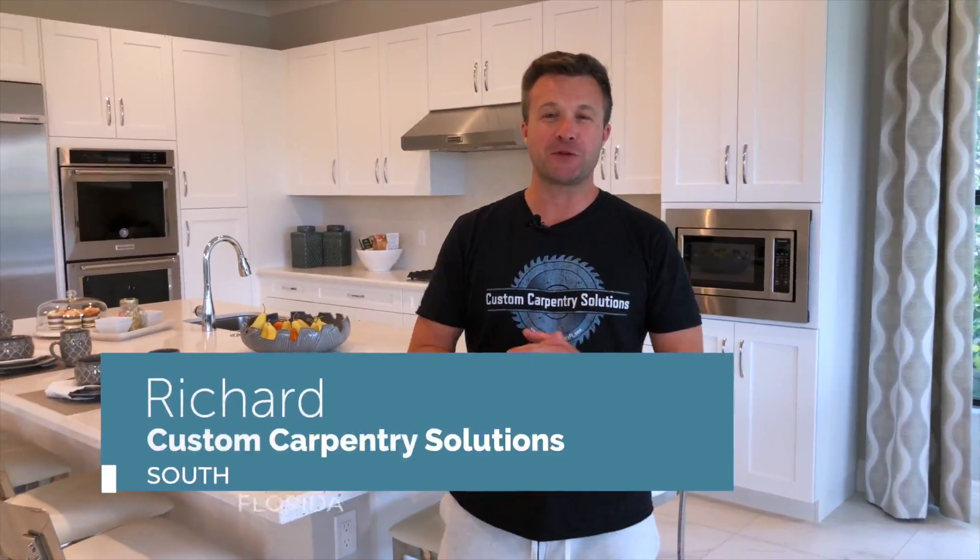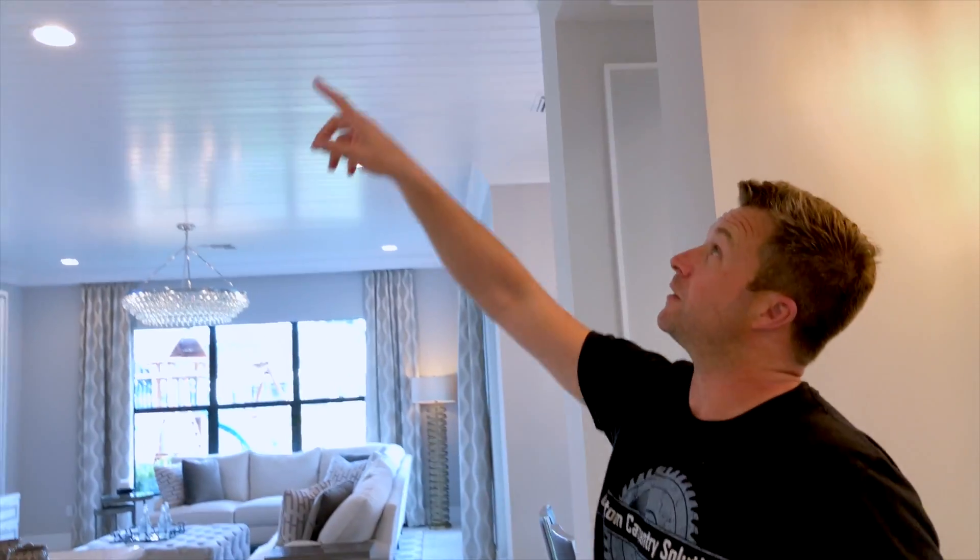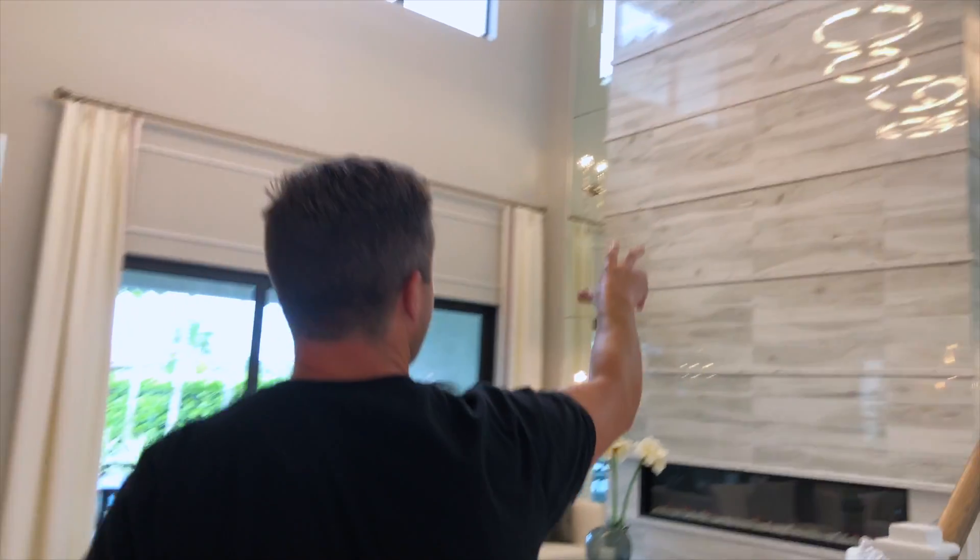Hey, this is Richard again with Custom Carpenter Solutions in South Florida. We just finished another new project with a custom built-in and cabinets. Take a look and maybe this will inspire something for your home.